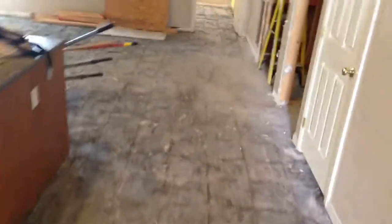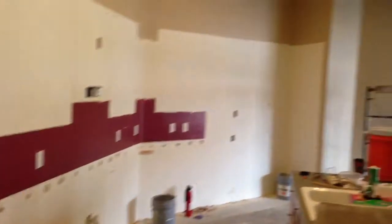Looking at day one of demolition — got all carpet and tile up. They do have to take off that thinset, which is what will happen tomorrow, Monday. All cabinets are out except for the island as far as the kitchen is concerned.